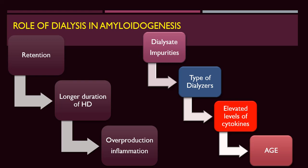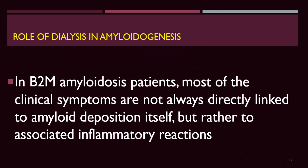Advanced glycation end-products can contribute to the deposition process. In beta-2-microglobulin amyloidosis, most clinical symptoms are not always directly linked to amyloid deposition itself, but rather to associated inflammatory reactions. Patients usually experience pain and disabilities not only from the deposition but from the inflammatory reactions surrounding the deposits.